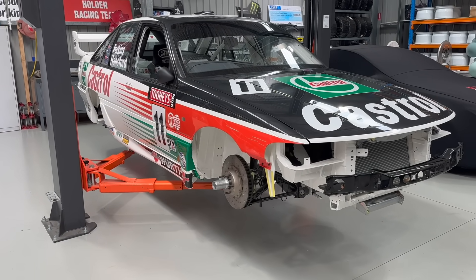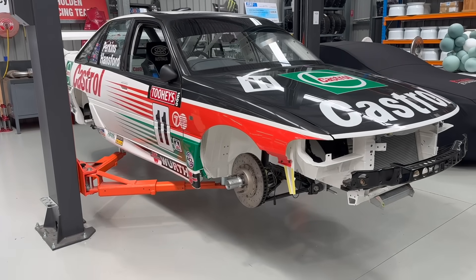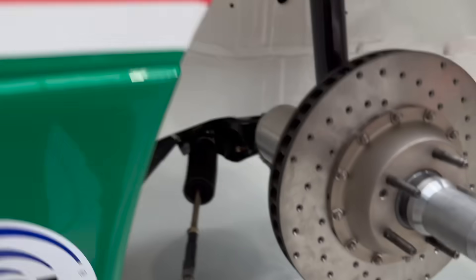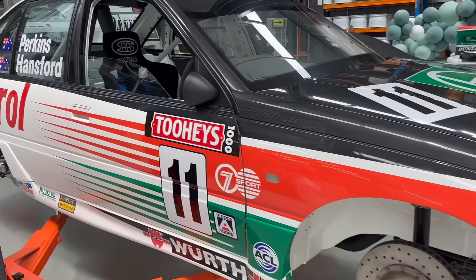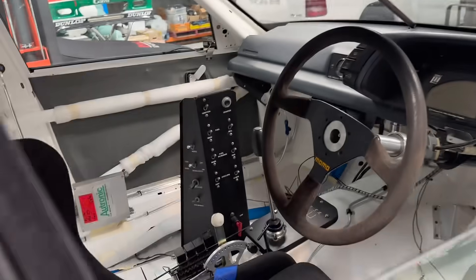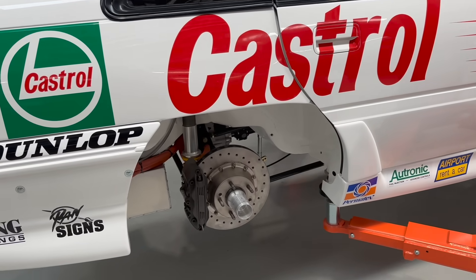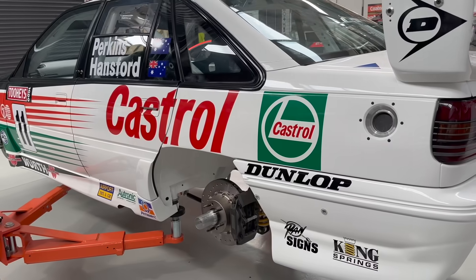Over here on the hoist is the 1994 Bathurst VP Commodore — third place. I'm really looking forward to getting stuck into this now that we've finished off the 93 car, and it's not too far away. The calipers have been taken off because when we did the steering alignment and everything on the other car and made our bump steer spacers, we also did it for this car. So the spacers are ready to fit, then we'll put the calipers back on, fit the brake ducts, and the front suspension will be just about done.